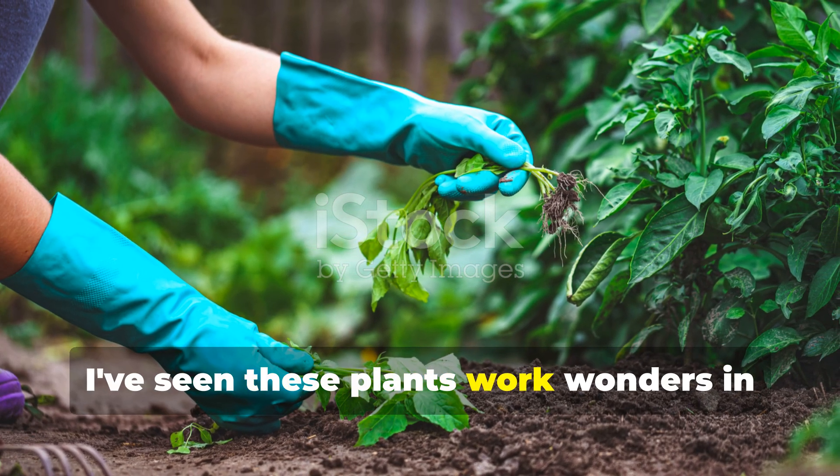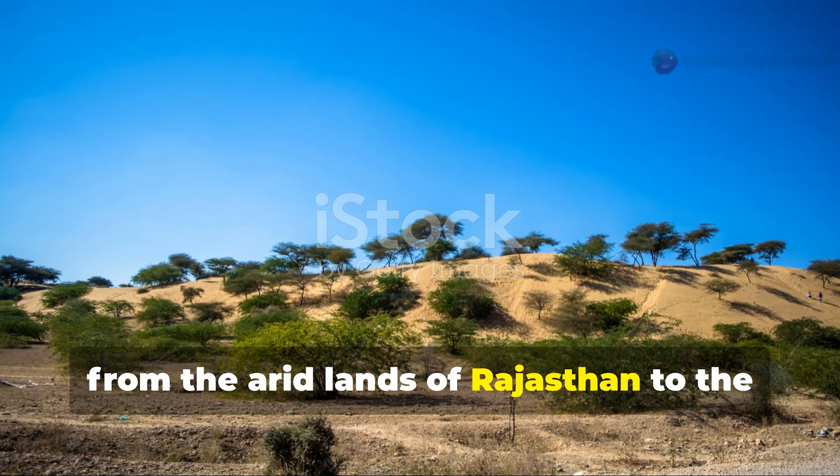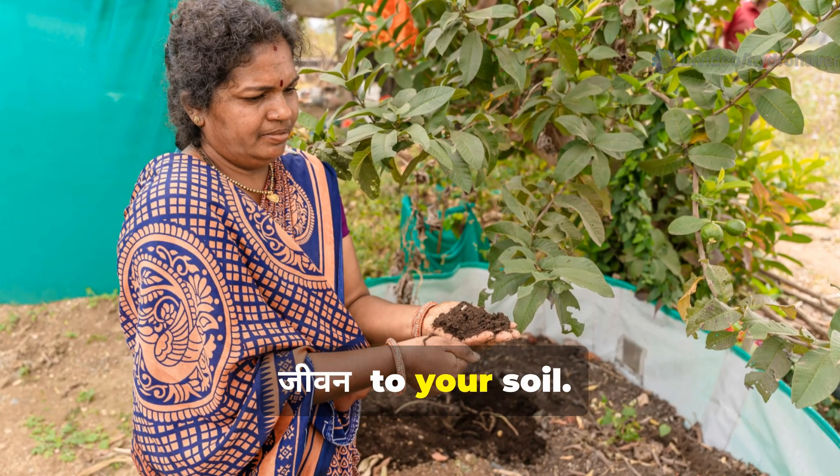I've seen these plants work wonders in my own garden and across various regions of India, from the arid lands of Rajasthan to the dense forests of Kerala. So let's dive into these botanical treasures that can help restore the jeevan — the life — to your soil.